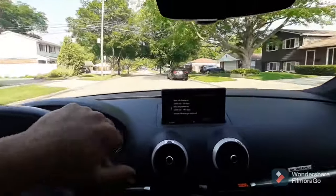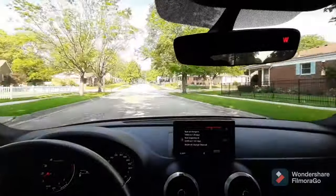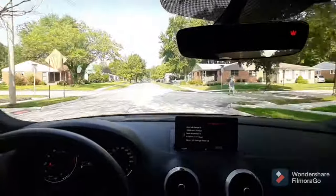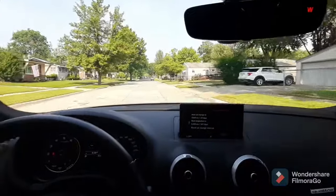A wheel bearing won't act that way. You won't hear much on decel. It'll get up to speed where the bearing is loudest and you'll hear it then. When you slow down, it'll be quiet or relatively quiet depending on the severity of the bearing.